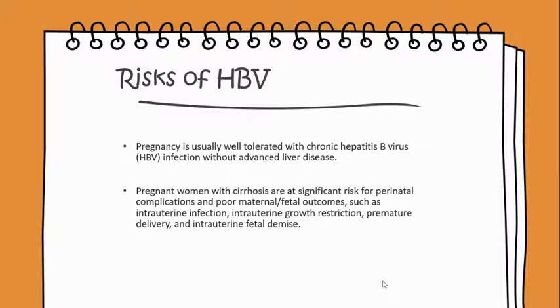The risks of HBV: pregnancy is usually well tolerated with chronic hepatitis B virus without any advanced liver disease. Pregnant women with cirrhosis are at significant risk for perinatal complications and poor maternal/fetal outcomes, such as intrauterine infections, intrauterine growth restriction, premature delivery, and intrauterine fetal demise.